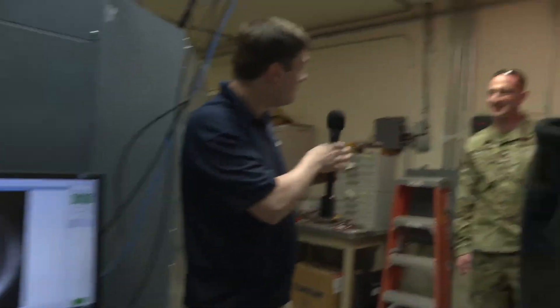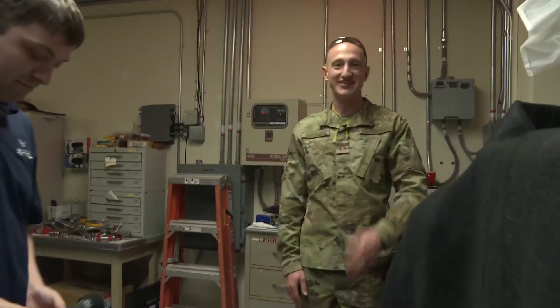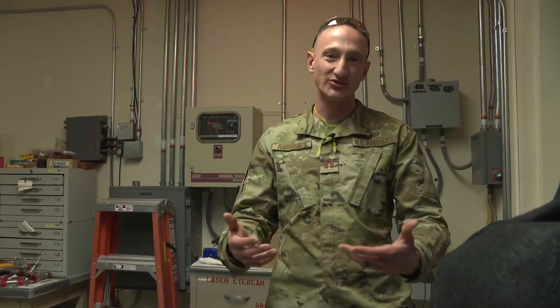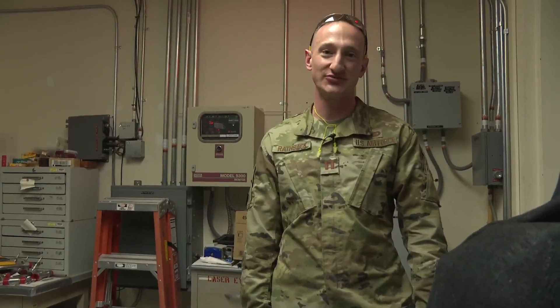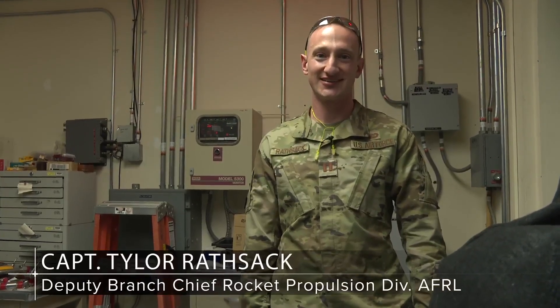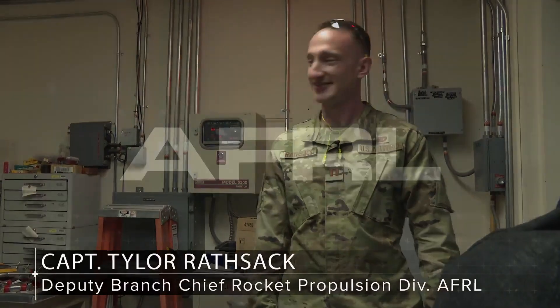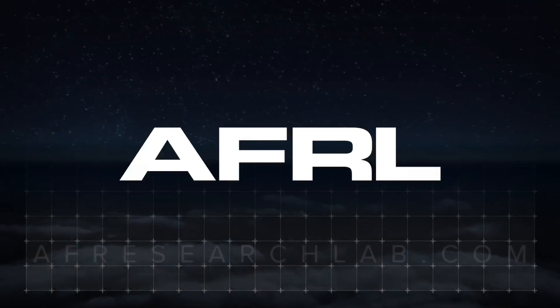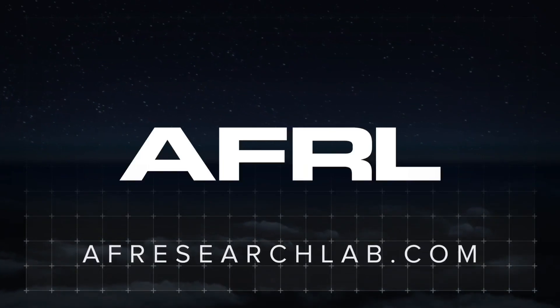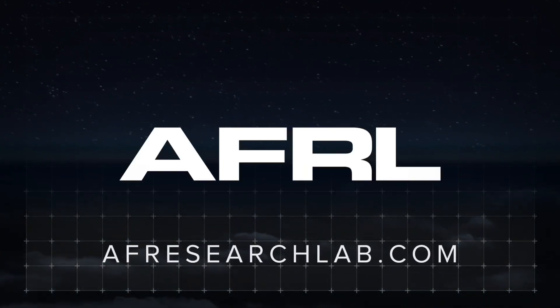Thank you very much for joining us today. It's always an absolute pleasure to be able to share some of the fascinating research we do here at AFRL's Rocket Propulsion Division.